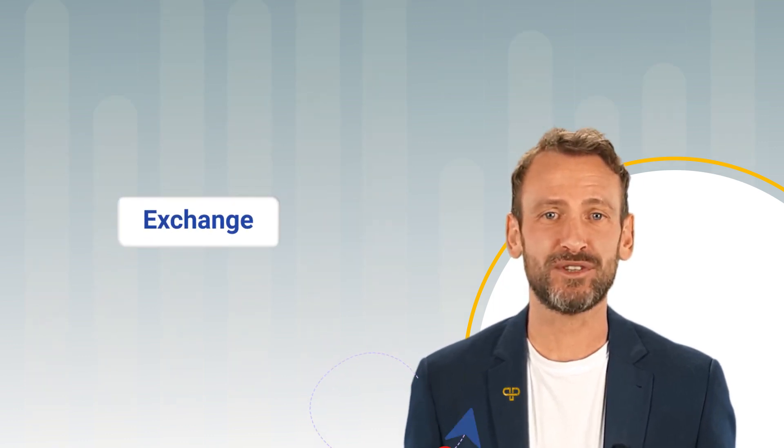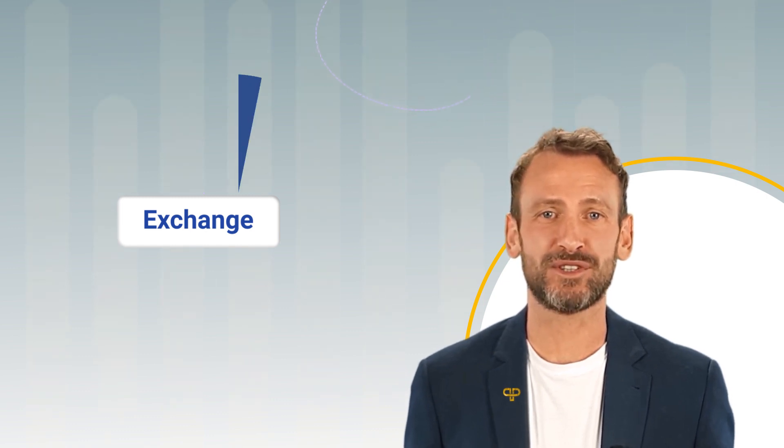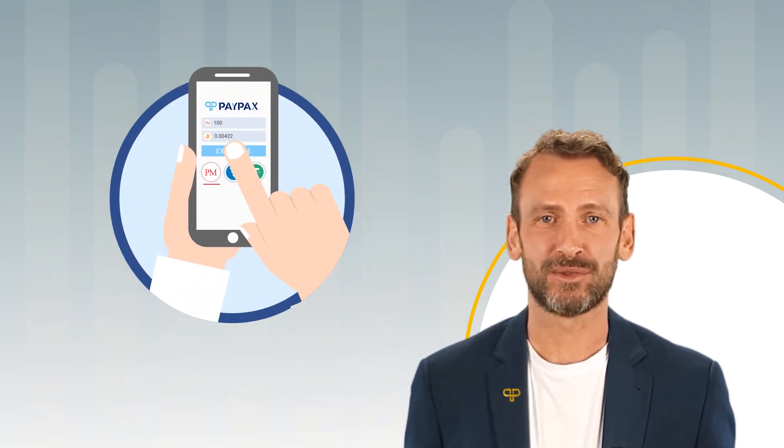Welcome to PayPax step-by-step tutorial of Perfect Money to Bitcoin Exchange. Fast Exchange Service is one of the popular PayPax features that enables users to convert e-money and cryptocurrencies in a couple of clicks, without going through complicated processes or even registering for an account on PayPax.